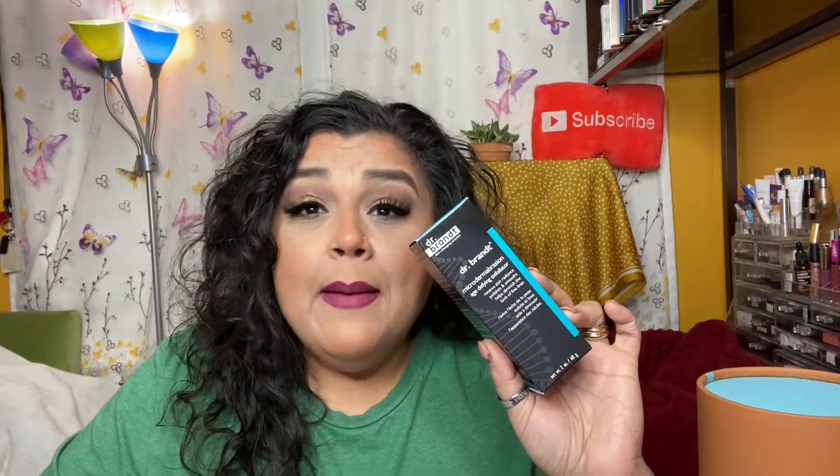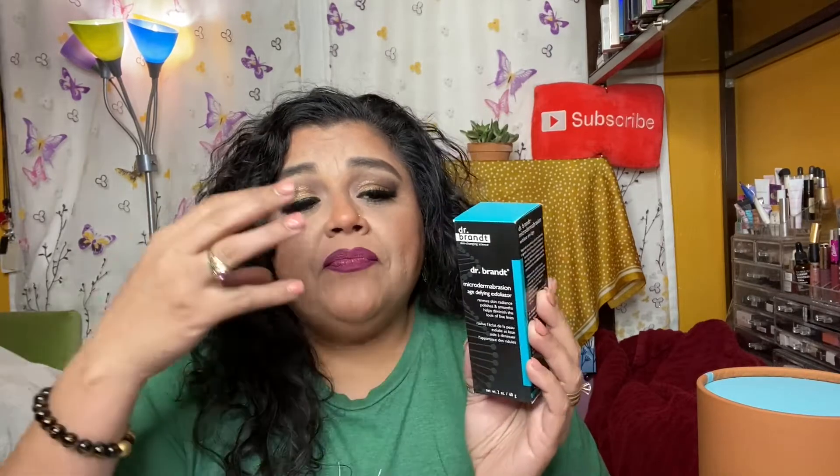The next item that's outside of the tube is the Dr. Brandt Microdermabrasion Age Defiant Exfoliator. I've received about six of these this year alone. I have to give you my true honest review: this does not mean you're going to experience the same thing because they have a really high rating on reviews, but for me this exfoliates too roughly and too harshly on my skin.